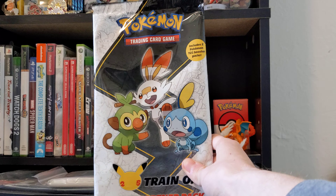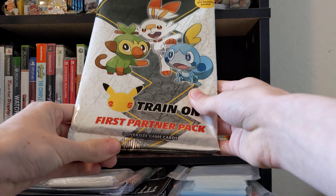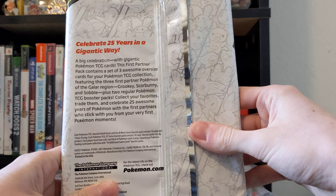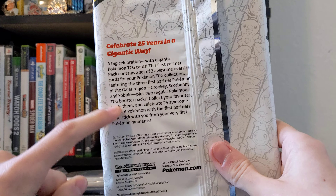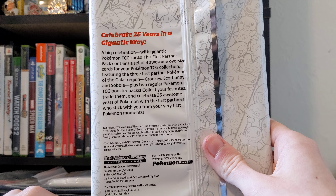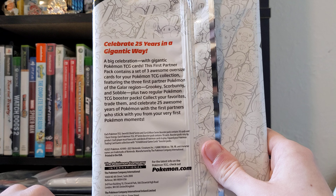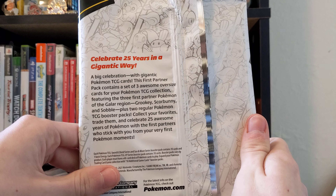Let's take a look at the packaging. It's a 25th anniversary tin — comes with three oversized game cards and two booster packs, which you can feel and see. On the back we've got the pattern going on with all the starters on it — very cool. A big celebration with gigantic Pokémon TCG cards. This first partner pack contains a set of three awesome oversized cards for your Pokémon TCG collection.